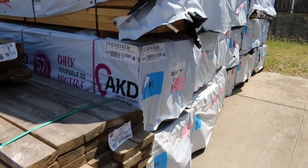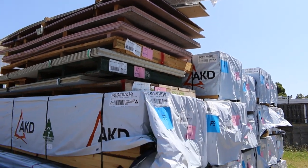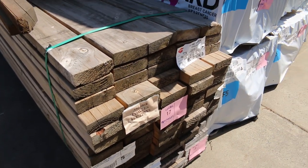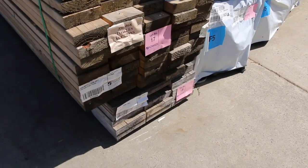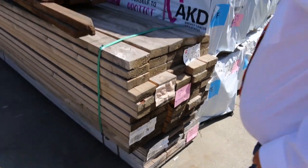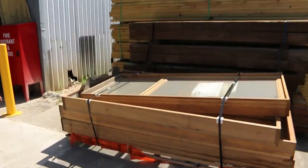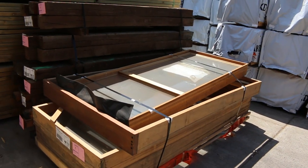We've got some clearance packs up the top — a bit of compressed sheet and a few other packs. There's also a pack of 140 by 45 weathered termite treated M10 5.4s, cleared to the highest bidder — that's an unreserved one, as is lot 18 underneath: 190 by 45 LVLs, 6.6 meters long. Lot number one is also unreserved — it's a pallet with a couple of entry frames and a couple of windows, going to the highest bidder.